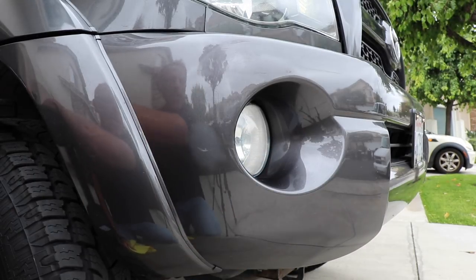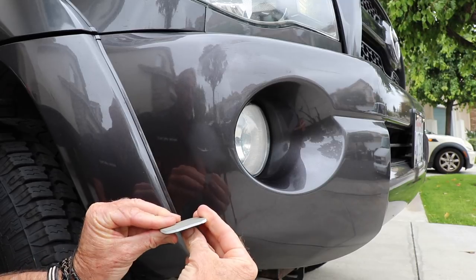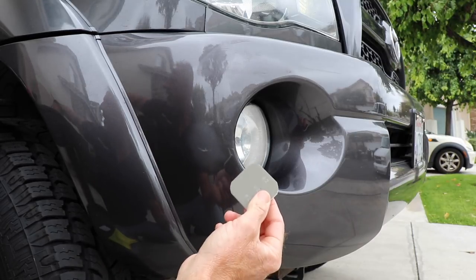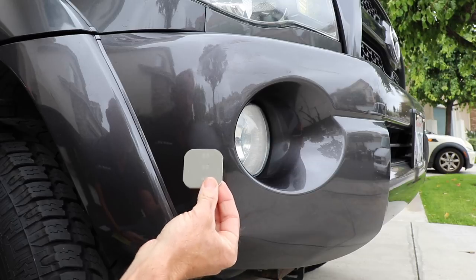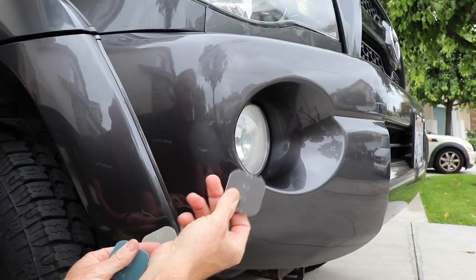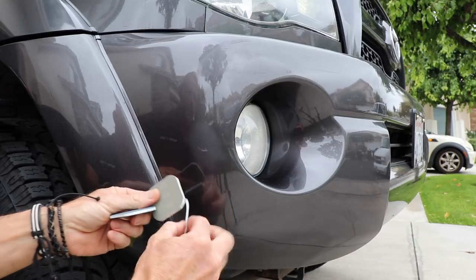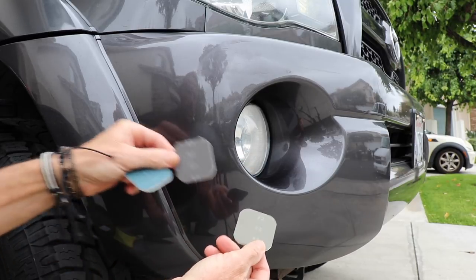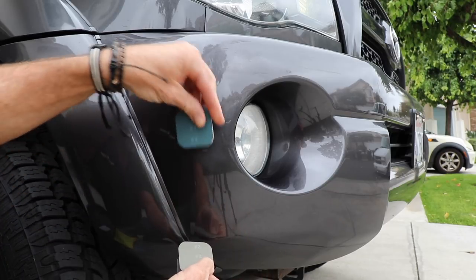What I'm going to do now is go in with pad number one — the most aggressive. Actually, I stand corrected: pad number two. Pad number one is double-sided — it has both 2400 and 3600 grit. The other pads have the same grit on both sides: four, four, three, three. So it goes one through four — one most aggressive, working your way down to 4,000 grit.